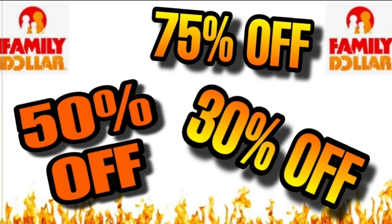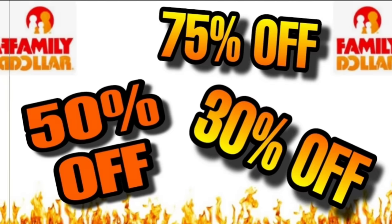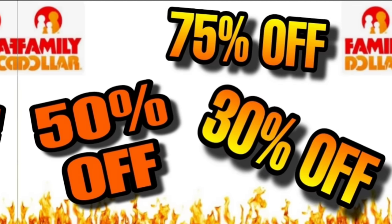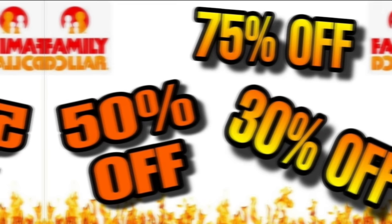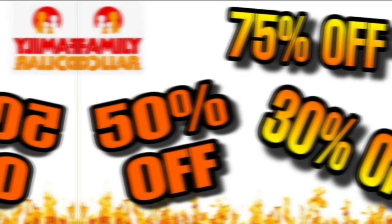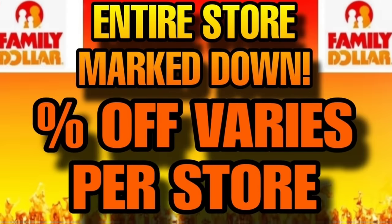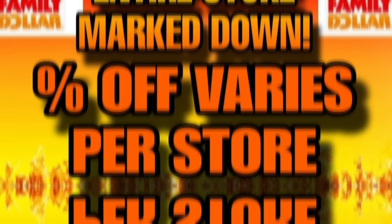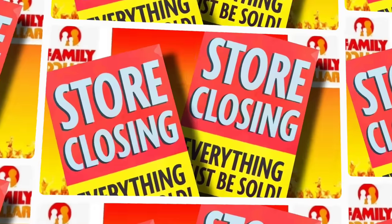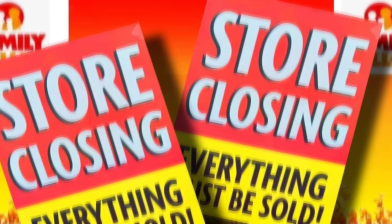Family Dollar stores are closing — not all of them, but a lot of them. The stores that are closing are going to be 30%, 50%, 75% off the entire store, with some exceptions. The percentages vary by store; a lot of them are 50% off, but some are higher like 75%, and some are lower. The only way to know what percentage your store is at is to physically go there and check.